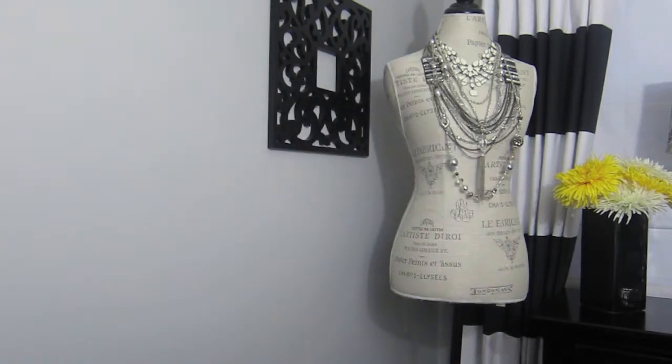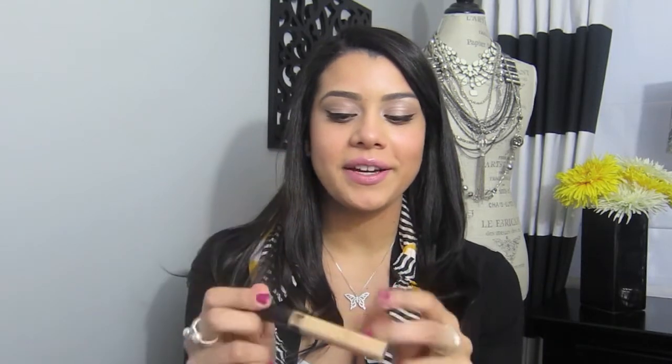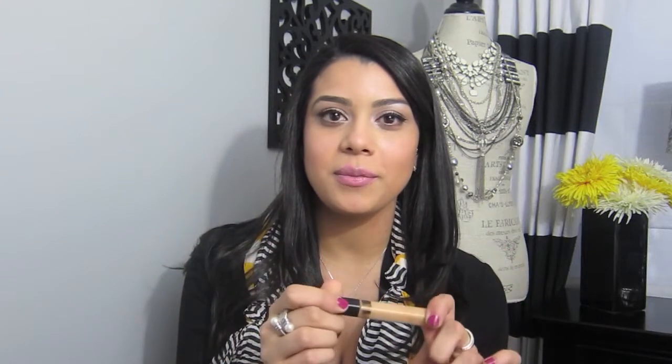My next favorite item is the Maybelline Fit Concealer, which I use underneath my eyes to cover my dark circles. I usually would have to layer two concealers to cover them up, but this one does it instantly and I don't need to put another one on before or after. I really love this concealer and it's from the drugstore so it's affordable.